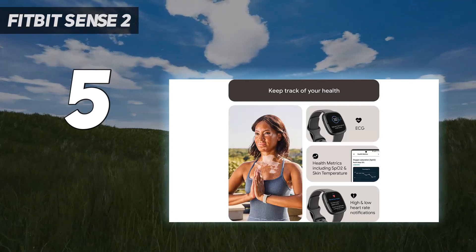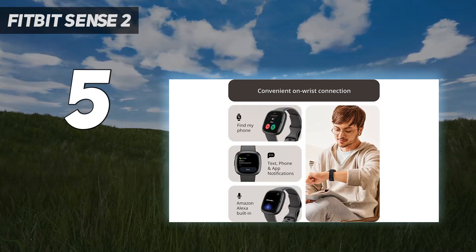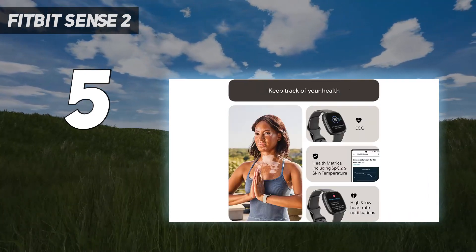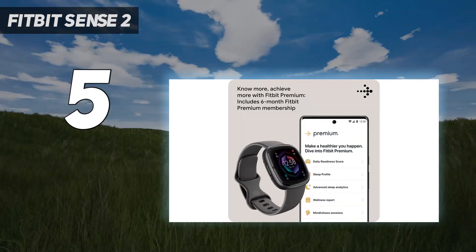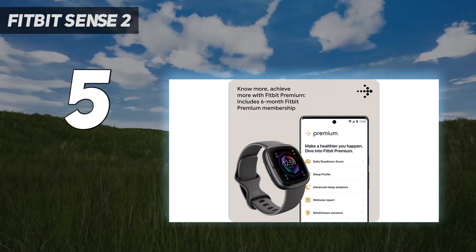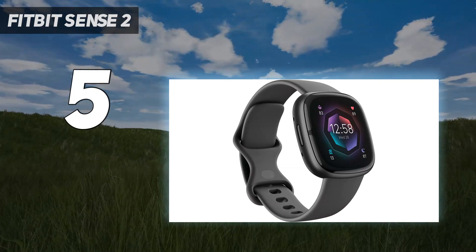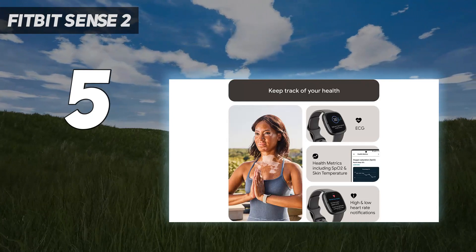When you buy the watch, you also get a membership to Fitbit Premium for 6 months, which gives you some seriously impressive health features. You'll get more information on all the key metrics and access to guided programs, including meditation and workouts. You can download music to the device and listen to it through Bluetooth headphones, while Amazon's Alexa voice assistant is built in too.